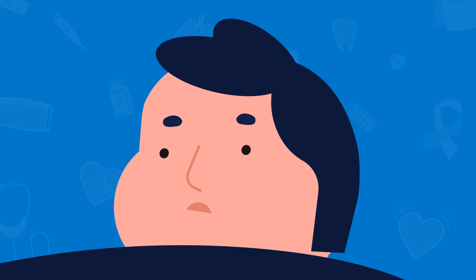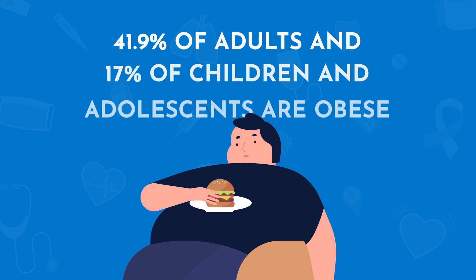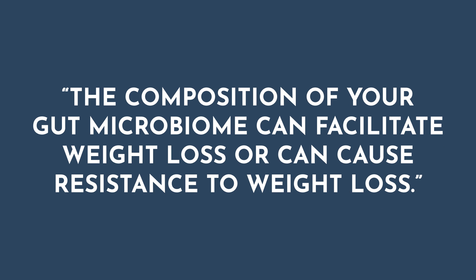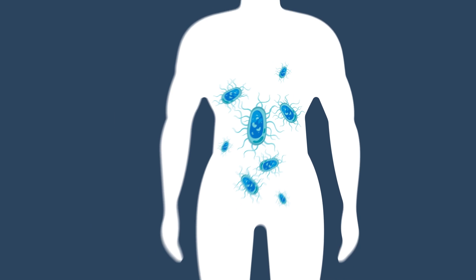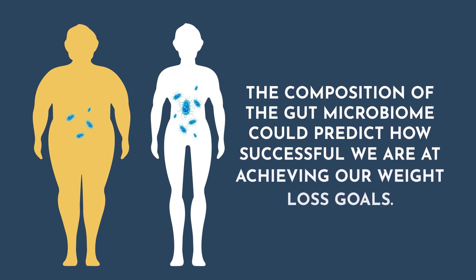Now let's talk about a huge problem within our country, and that is obesity. It's estimated that 41.9 percent of adults and 17 percent of children and adolescents are obese. The danger is that obesity is the ultimate pathway to so many chronic diseases. Research suggests that the composition of the gut microbiome can actually predict an individual's likelihood of being obese, and can facilitate weight loss or cause resistance to weight loss. In fact, Akkermansia has been found to be more abundant in leaner individuals compared with their obese counterparts. The composition of the gut microbiome could predict how successful we are at achieving our weight loss goals.